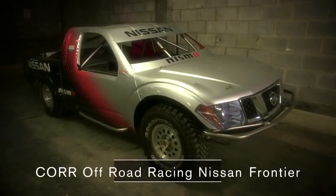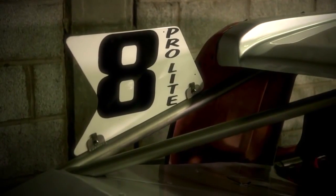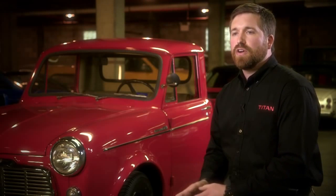We have racing routes going to the Baja 1000, Dakar Alley, or even to the Bonneville Salt Flats. So we have some extreme uses, but those same trucks are still very capable for customers going to the campsite, to the job site, or wherever else.